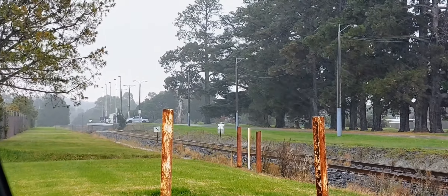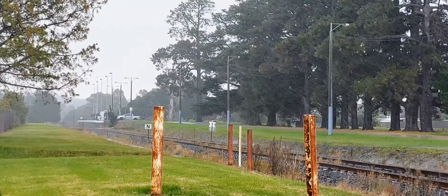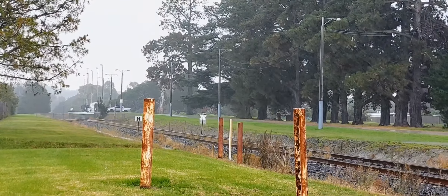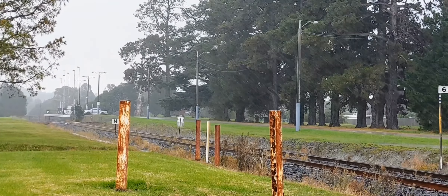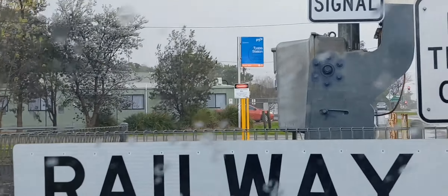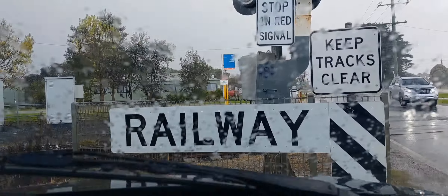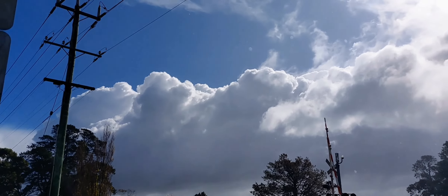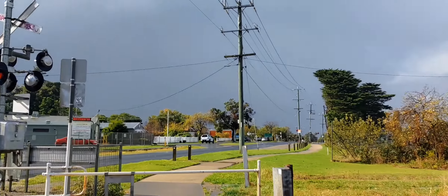Special Agent Fox Mulder here, and we're down at Tyab on this wet and windy Wednesday. We're along the Stony Point line, just going to see what we can catch here today. Hopefully we'll get a couple of decent trains. I've got a fun shower here - almost horizontal rain.